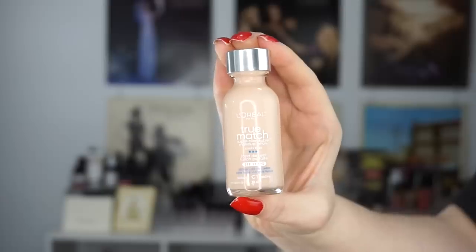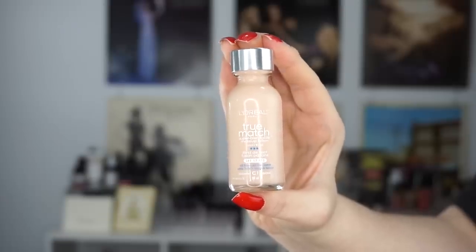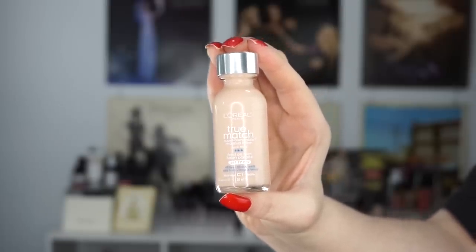I also have a drugstore foundation — the L'Oreal True Match in the shade C1 Alabaster. It's a little too dark for me as well, but very very close to matching me. I wanted to try it because so many people were recommending L'Oreal foundations to me.